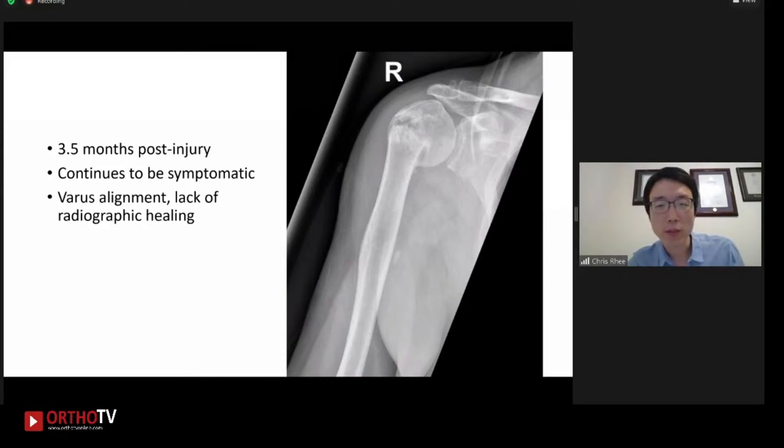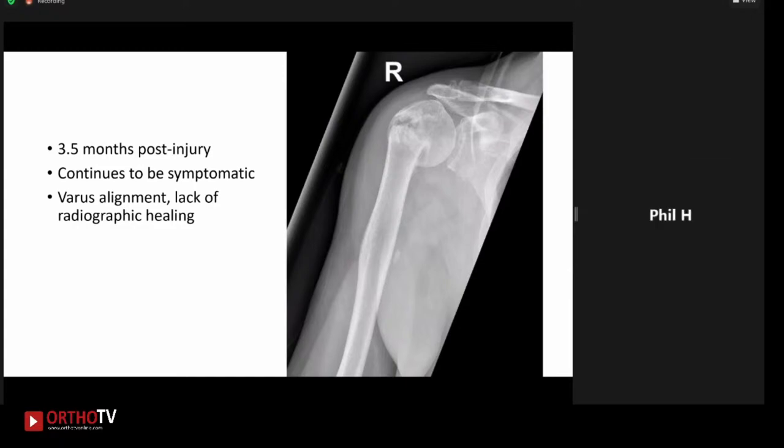So at this point, the discussion was made with the patient about the treatment options and decided to go ahead with surgery. Dr. Hichet, any investigation you would like to order before going ahead with the surgery? I think a CT scan to better assess the bone stock would be helpful and have a better look at the tuberosities, although they look like they're reasonably intact.